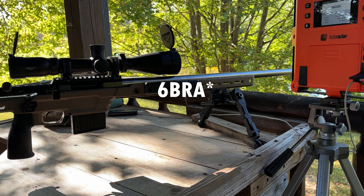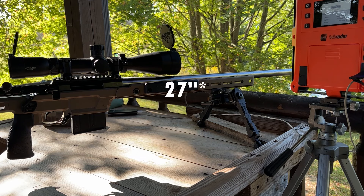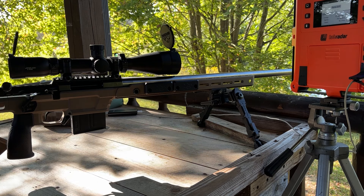This is my 6BR Aerosolus Obsidian Action, Aerosolus Chassis, Athlon 5-25 optic. I think this is a 26-inch barrel — I really need to measure it, but I think 26 or 27, I can't remember. One-in-eight twist Krieger barrel that I chambered yesterday.